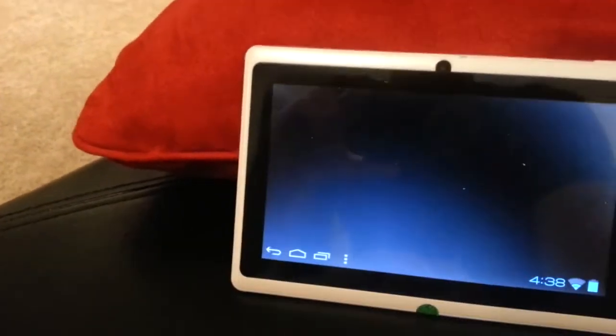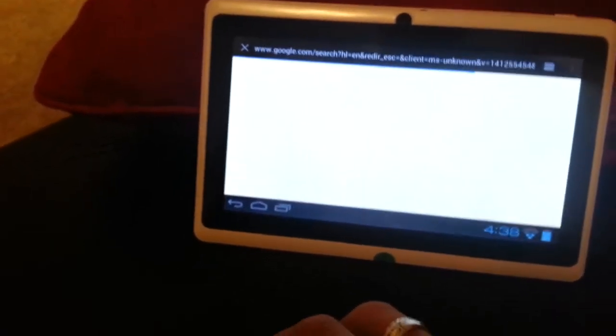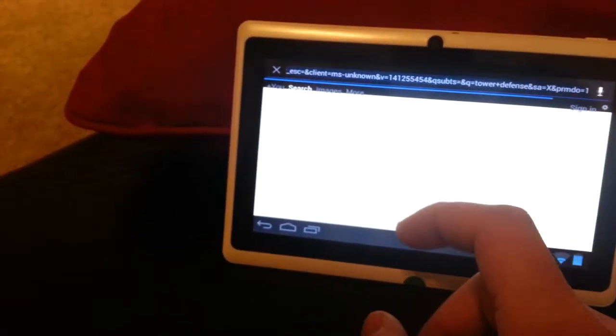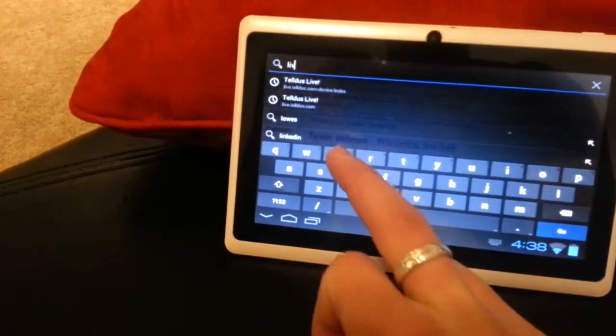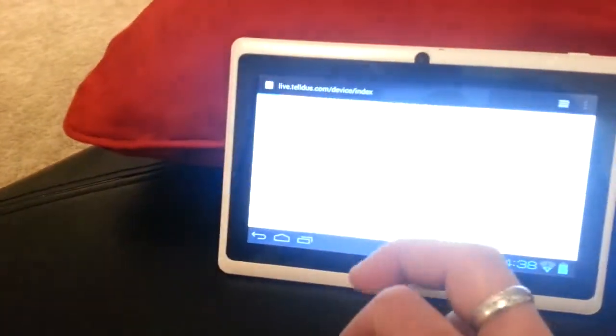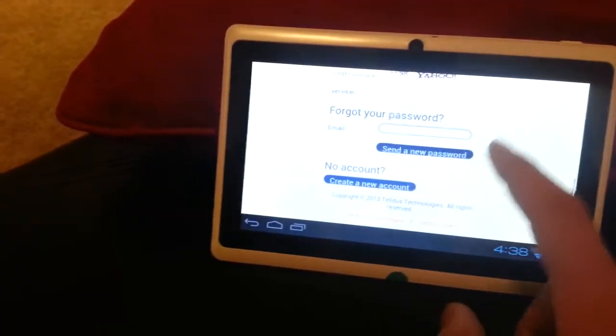I tested it out and it seemed to work pretty well. I'm going to turn this into kind of a media controller for my condo and use it to turn the lights on and off and control the music.